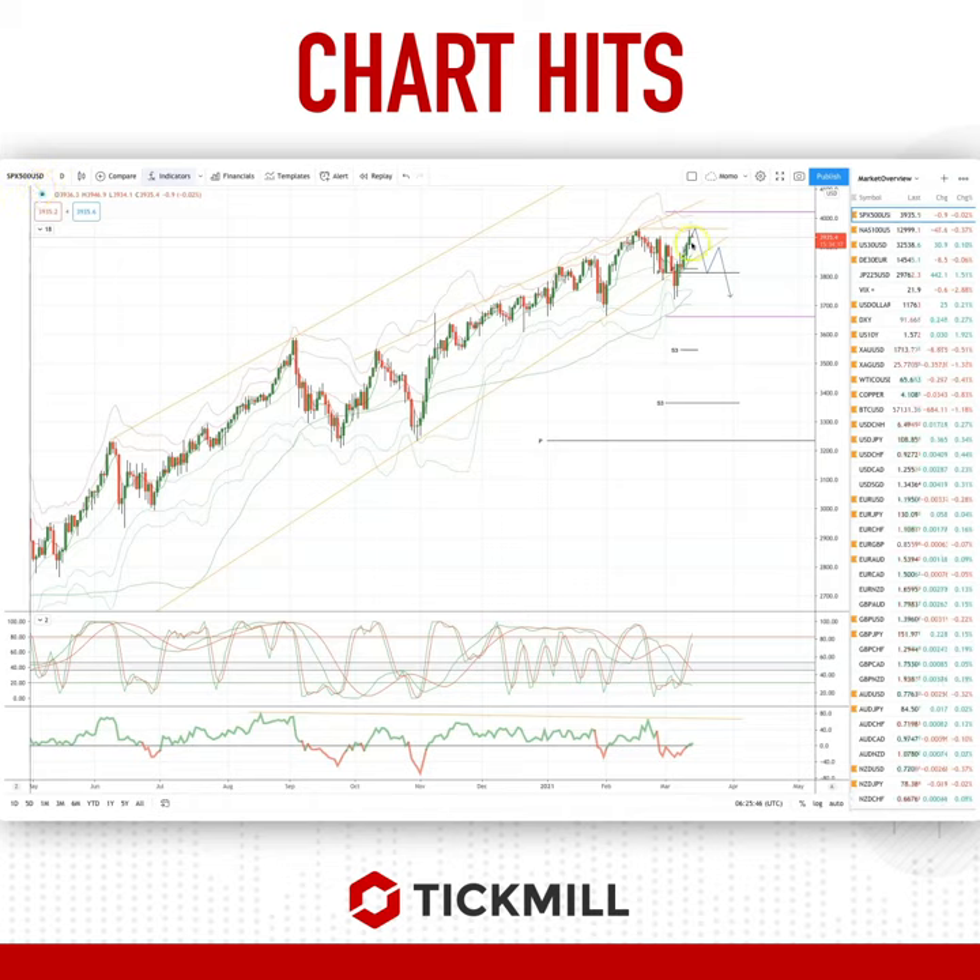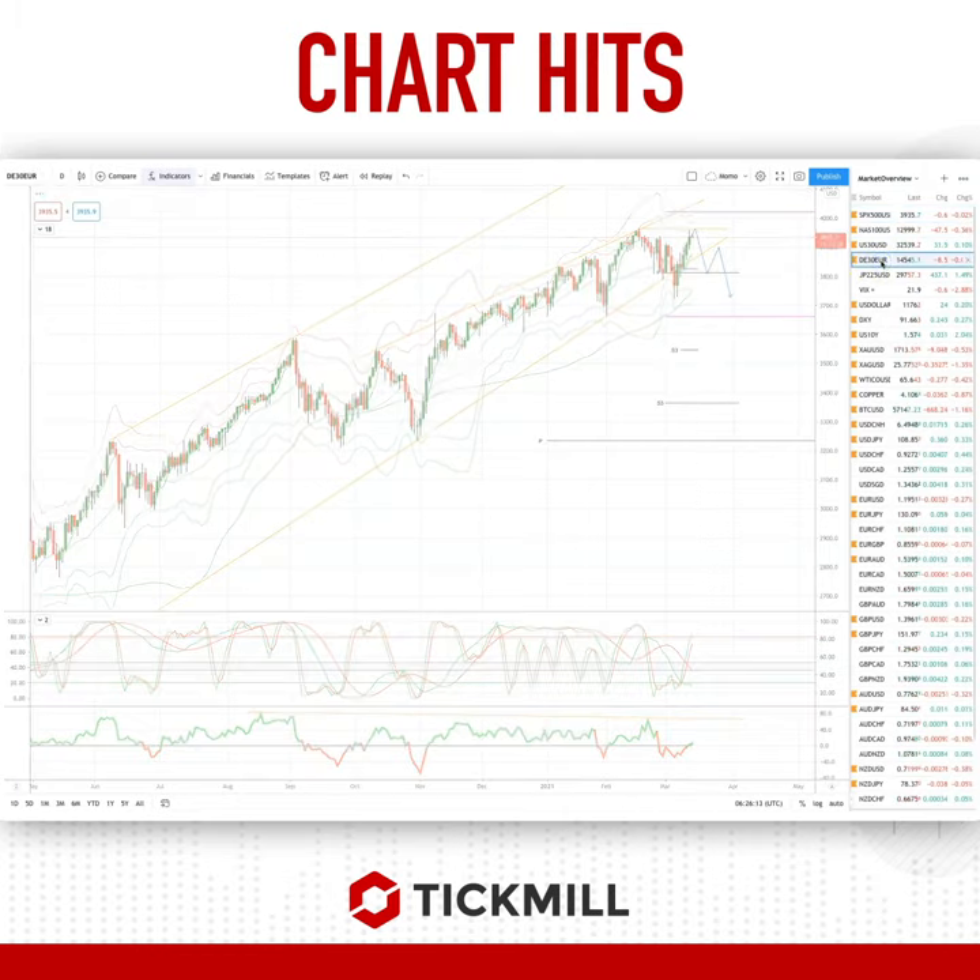We have the S&P 500 on the daily chart — a potential double top forming here at the 3960 level. We've got a bunch of divergence on the momentum studies, with RSI and stochastic also just coming into overbought territory. So watch for bearish reversal patterns at this 3960 level to play for at least a retest of the pivot cluster here at 3825. Now just jumping to the DAX.